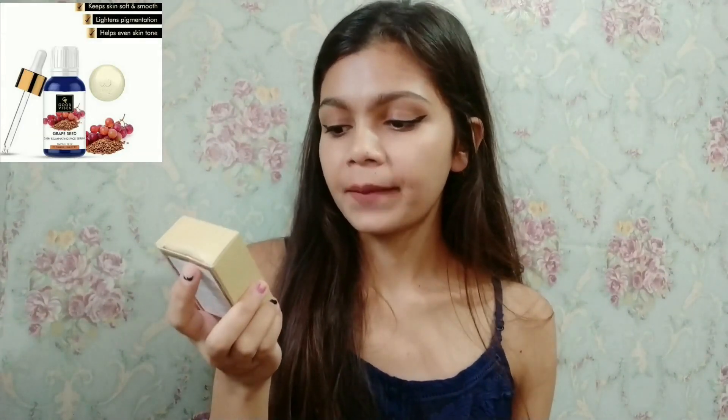The next product is from Good Vibes — it's their Skin Illuminating Face Serum in the grape seed variant. It claims to even out skin tone, lighten hyperpigmentation, and keep skin soft and smooth. If you're looking for a serum, I'd recommend Good Vibes as they're affordable and super effective. I just really love this serum.